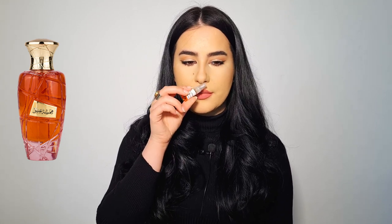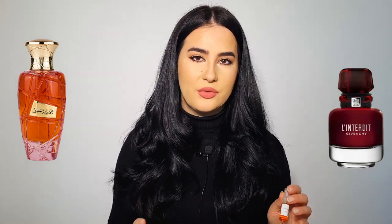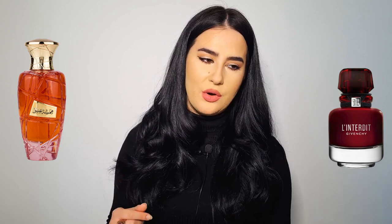The third fragrance is called Hamsat Ishq. This is supposed to be their inspiration of Givenchy's L'Interdit Rouge. I have only smelled that fragrance here and there and can't say I have a vivid memory of the scent, so in the next video I will talk about this one and compare it to the other versions of L'Interdit by Givenchy.